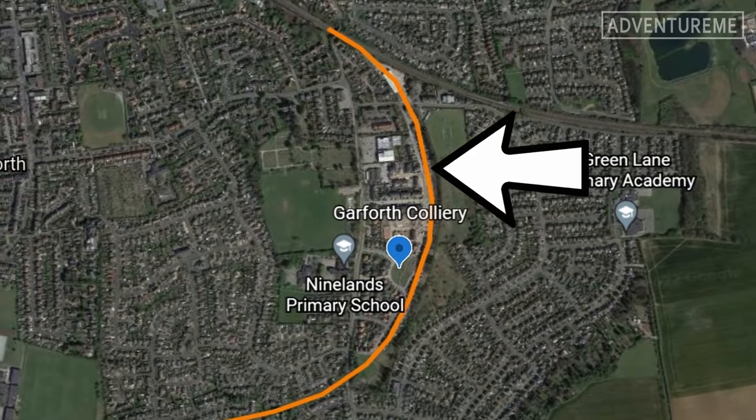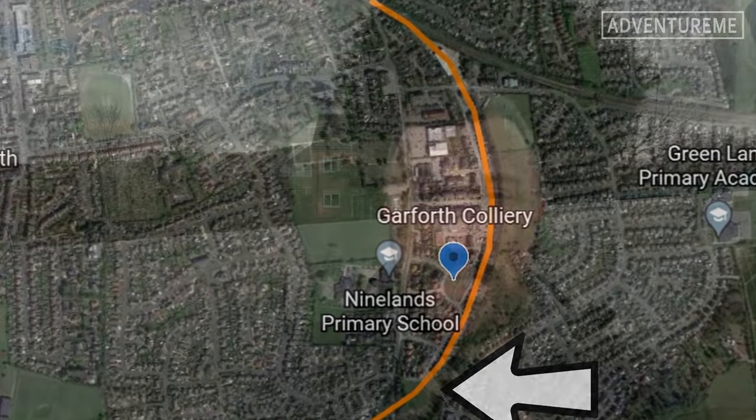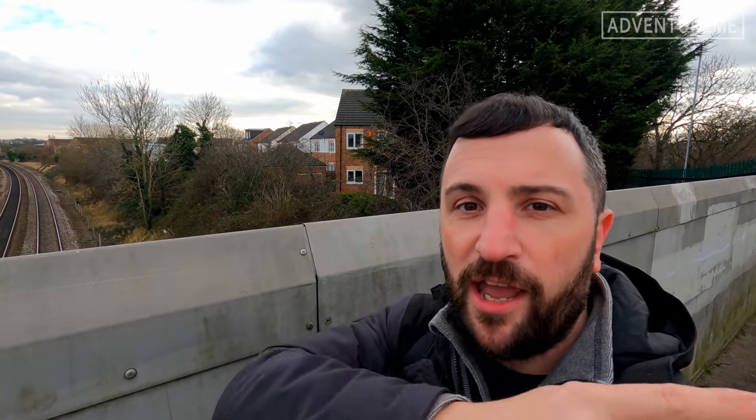As the line makes its way around there, it now hits a brand new housing development which has destroyed anything that would have been left at the back of it. The reason that the line skirted around the back here, rather than heading off earlier, was because there was a large colliery just up here.